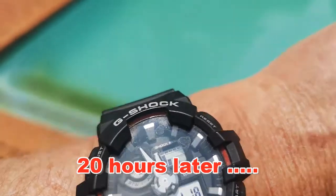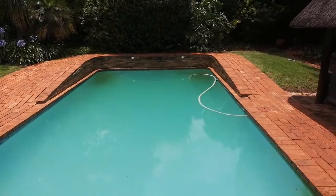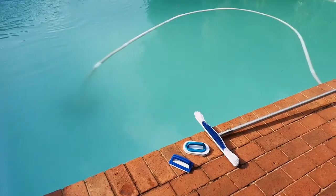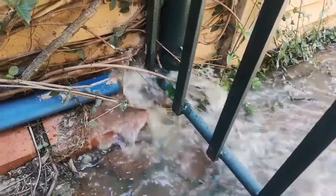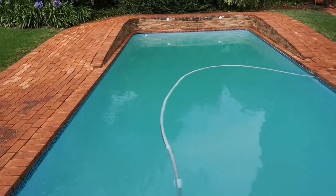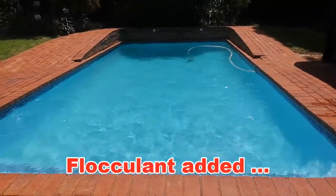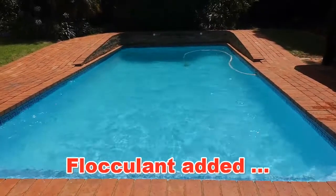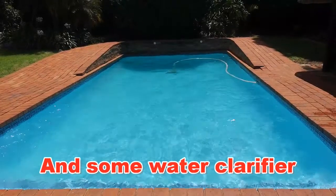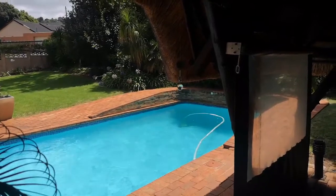This is now the next day — see what I mean, it worked! Just a quick brush of the sides, then a backwash. I also added some flocculant, and after the dead algae sank to the bottom I cleaned that up, then added some water clarifier.